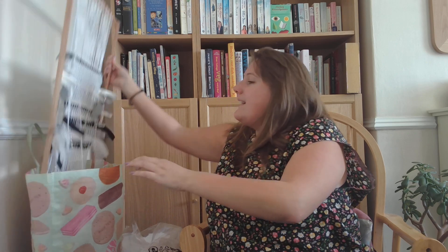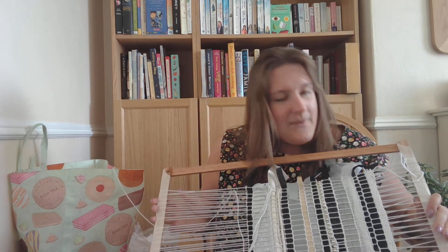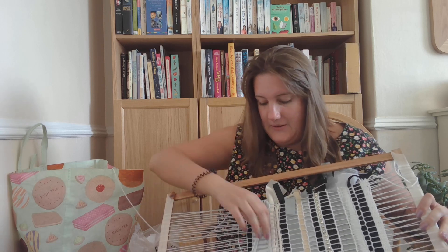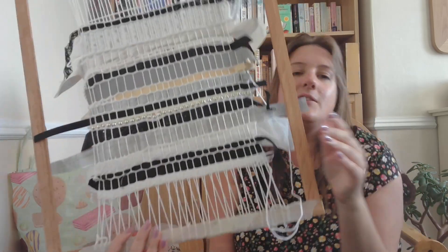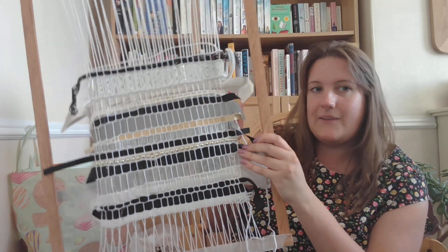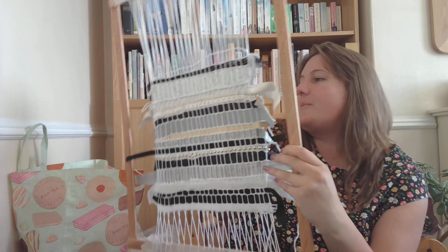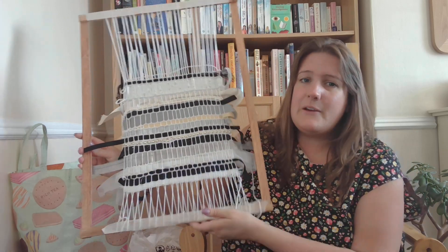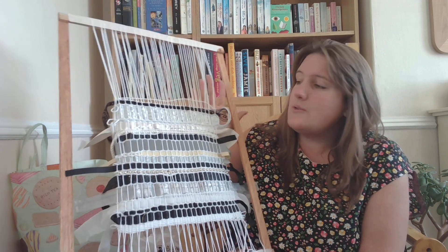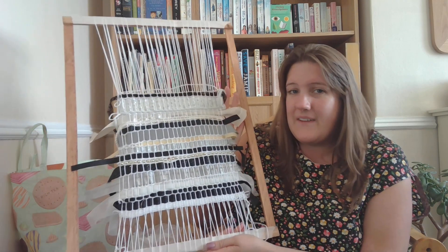I'm part of a local weavers, spinners and dyers guild, and recently we had a weaving with waste workshop. I wanted something quite neutral to go with my lounge — it's wooden, magnolia, cream, white, with brown wood, a grey sofa and grey chairs — so I wanted to utilise a lot of creams, beiges, whites and greys. There's probably more black in there than I'd have liked but never mind.